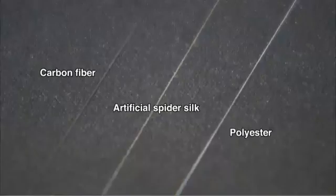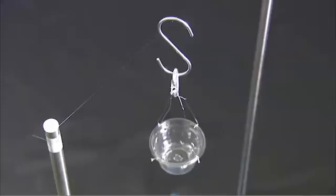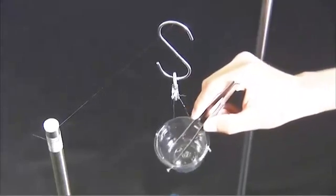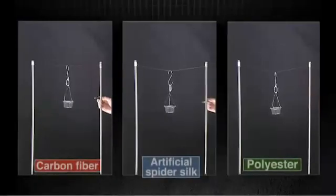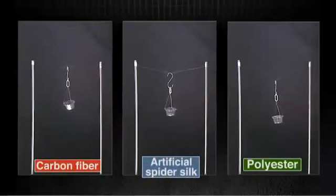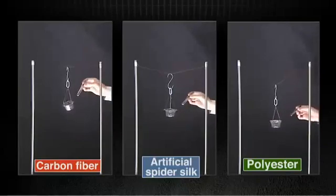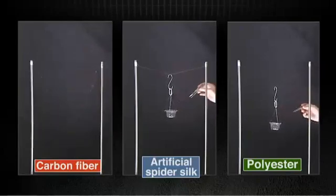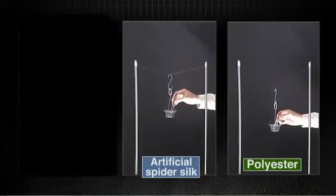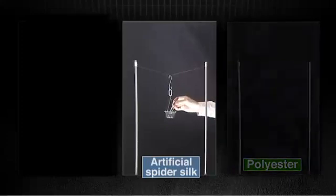Let's compare it to different fibres of the same diameter. A cup is hung from the threads and weights dropped into it to see how much it can bear. The carbon fibre looks to be the favourite — it barely gives, but then it snaps straight through. Then the polyester thread breaks, leaving the artificial spider silk the winner.